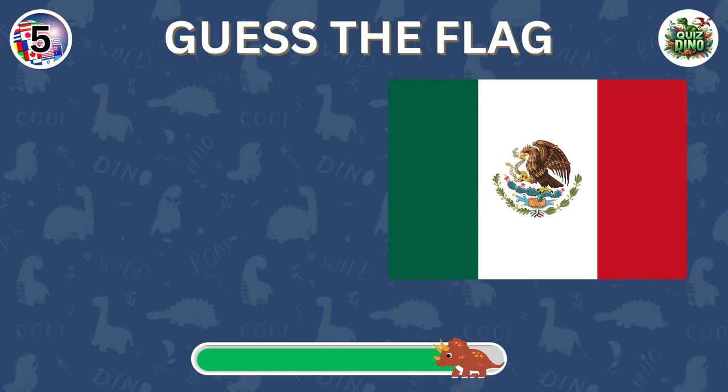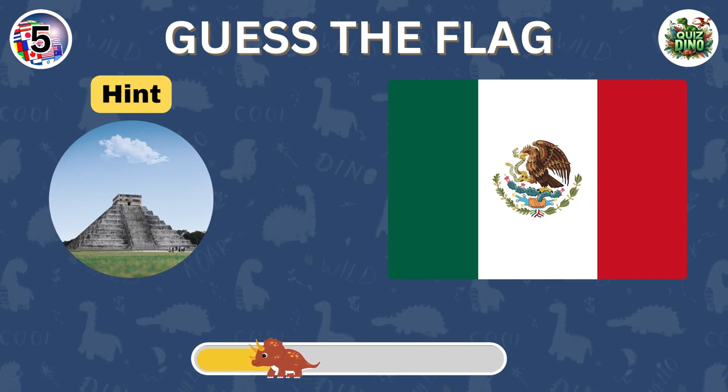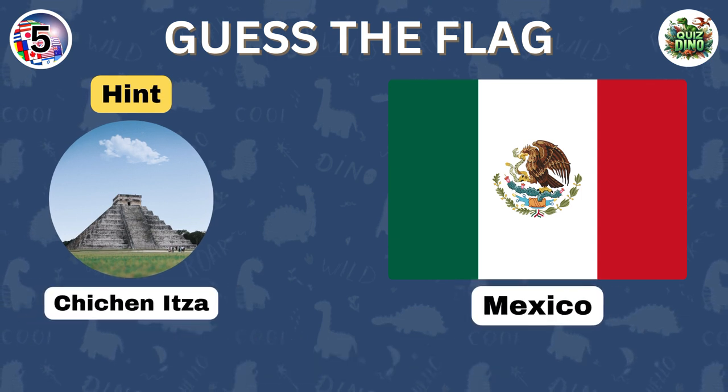Can you guess this flag? Correct. The flag belongs to Mexico.